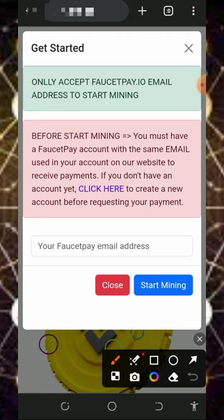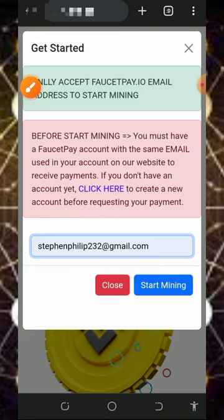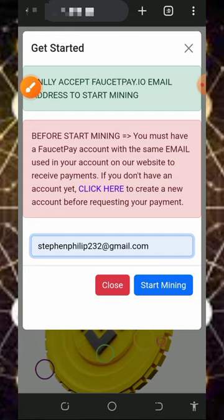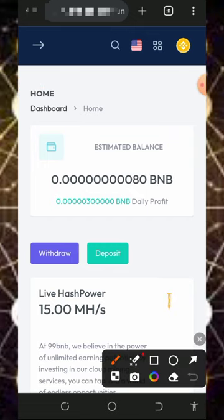It says you must have a FaucetPay account, so make sure you register a FaucetPay account before using this website. You're going to need to enter your FaucetPay email address here, and once you enter that, just tap on the 'Start Mining' button. Automatically it's going to take you to your dashboard. Once you log into your account, it's going to look like this, and you'll see your BNB has started mining right on the screen.